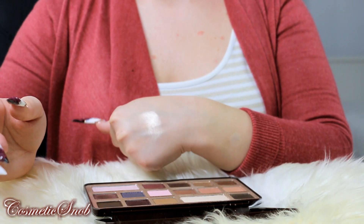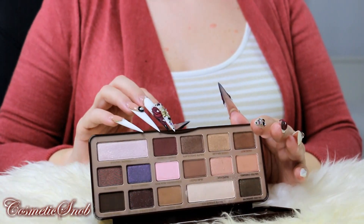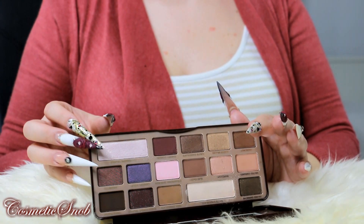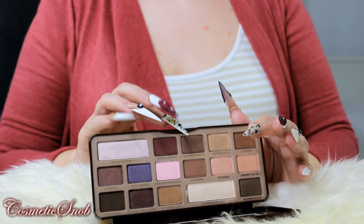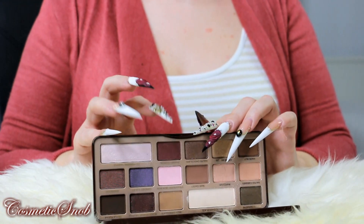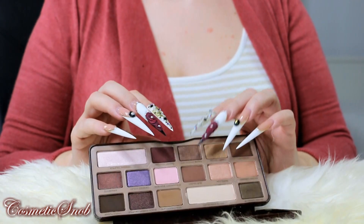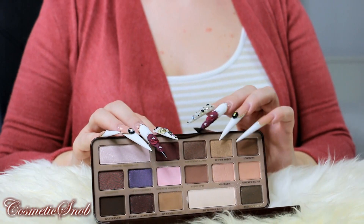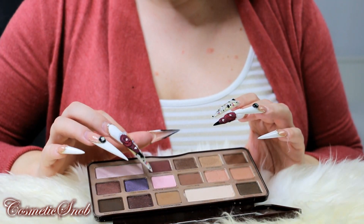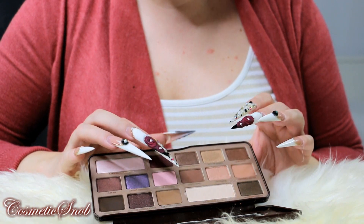With so much sheen — oh my god. The colors in this palette are too gorgeous for words. I had no expectations whatsoever, because this is my first Too Faced palette. Now I'm thrilled. The packaging is cute, good to travel with, and here you have all the colors needed to create many beautiful looks.